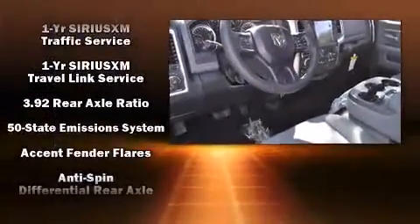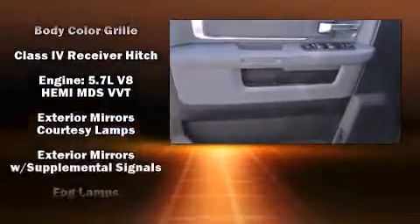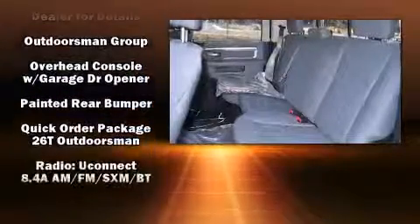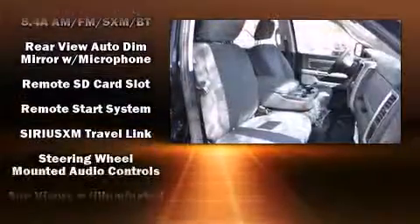Passenger security is always assured thanks to various safety features such as dual front-impact airbags with occupant-sensing airbag, front-side impact airbags, traction control, brake assist, a panic alarm, an emergency communication system, and four-wheel disc brakes with ABS.